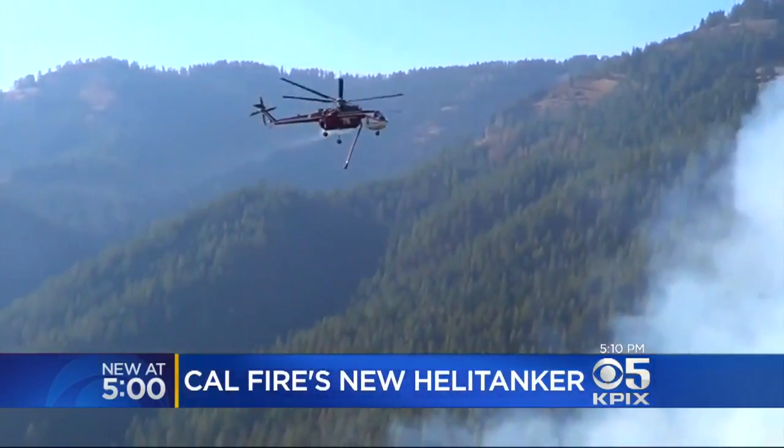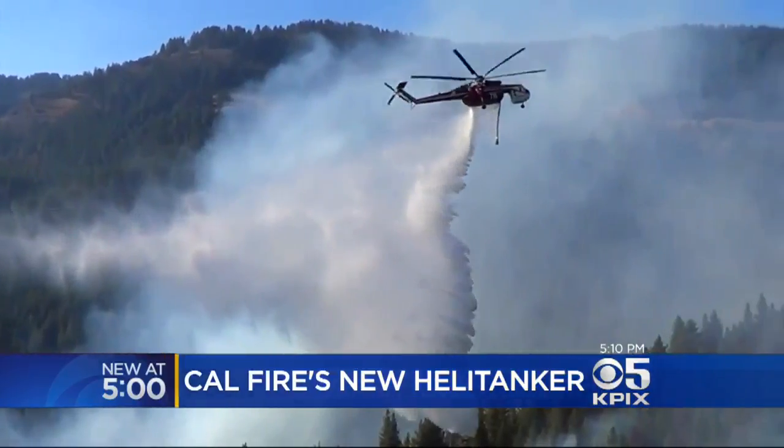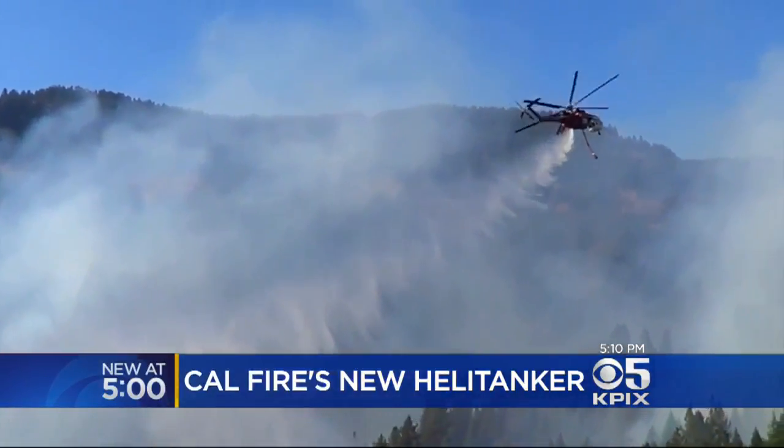Usually if you miss on the first one, you better hit it on the second one. You'll never hear the end of it. Cal Fire says its mission is to contain 90% of wildland fires to 10 acres or less.